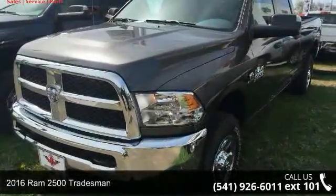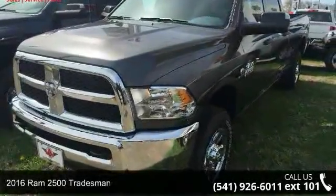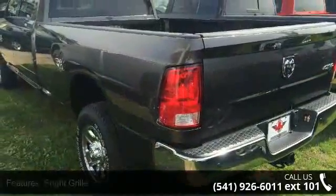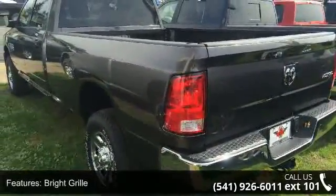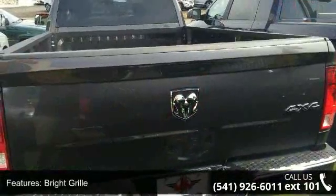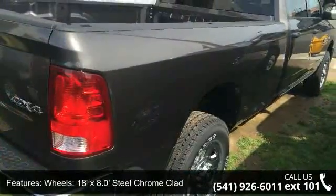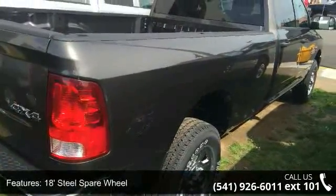Step into the 2016 Ram 2500 Tradesman. If you are looking for an automobile with great features, look no further. This vehicle's top features include bright grille, 18-foot x 8.0 steel chrome clad wheels, 18-foot steel spare wheel, and popular equipment group.